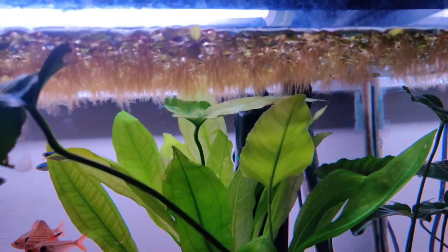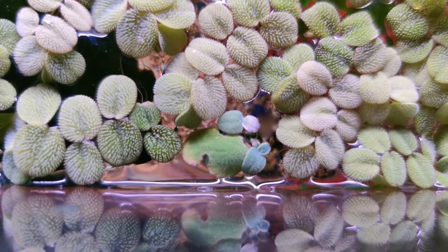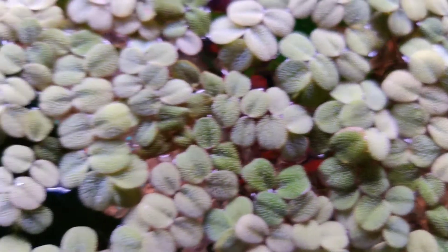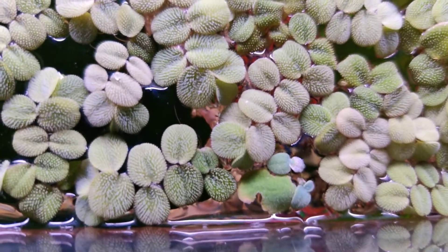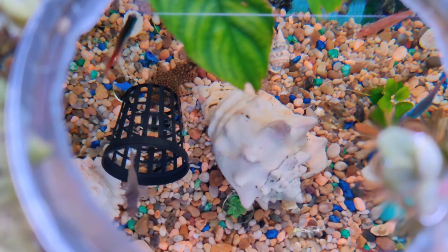Otherwise everything is doing well. This leaf has also started growing bigger now. The special sneaky floating plant hasn't shown much new growth yet — the other floating plants are taking up most of the space, so it's hardly getting any room. But it may just need some time at the beginning.